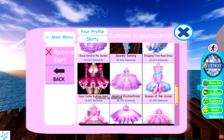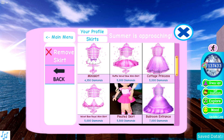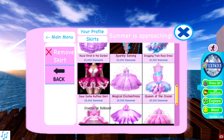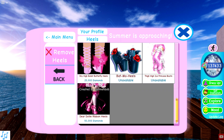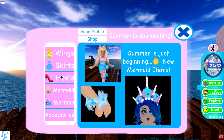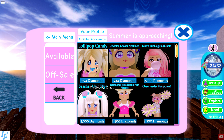Let's check out skirts to see what's new. Look at how intense the graphics are compared to some of the older ones! This is the Dear Dolly Ruffled Skirt for 25,000 diamonds — I definitely feel that's a fair price, and it looks amazing paired with the new corset. Down in heels, we also have a brand new pair called the Dear Dolly Ribbon Heels for 50,000 diamonds.